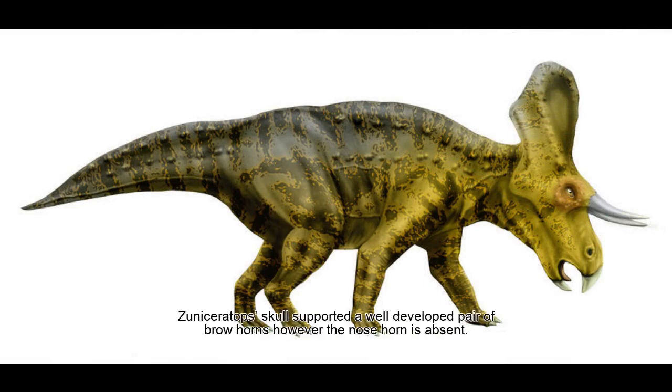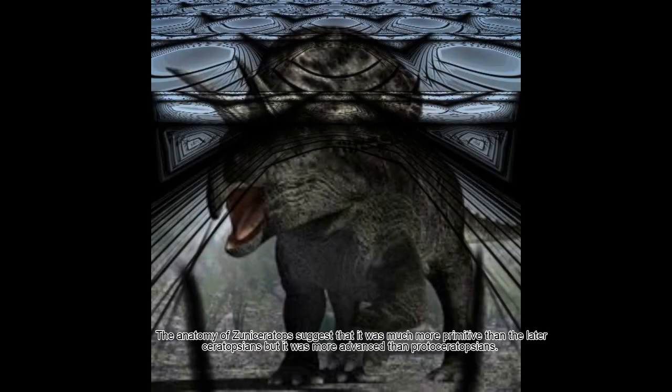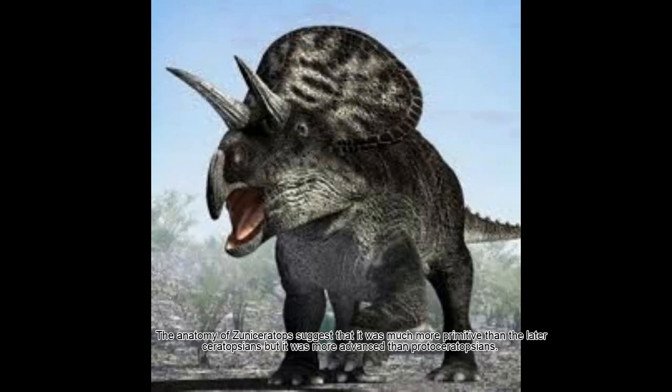Zuniceratops' skull supported a well-developed pair of brow horns. However, the nose horn is absent. The anatomy of Zuniceratops suggests that it was much more primitive than the later ceratopsians, but it was more advanced than protoceratopsians.